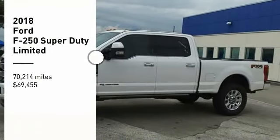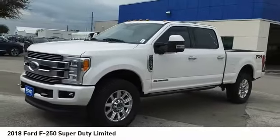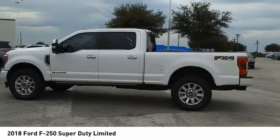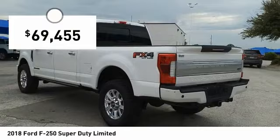Looking for the right vehicle? Check out the 2018 F-250 Super Duty. Head-to-head fuel efficiency, head-to-head towing, head-to-head torque — Ford F-250 Super Duty, priced below $70,000.